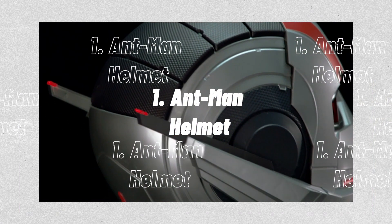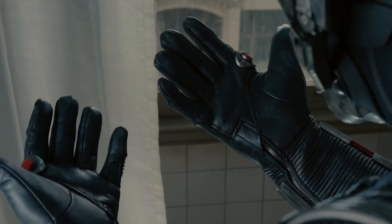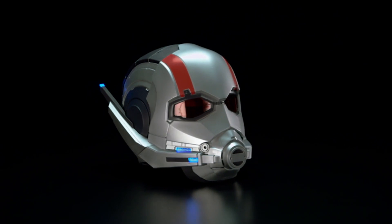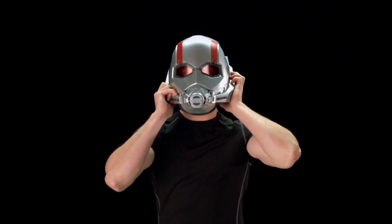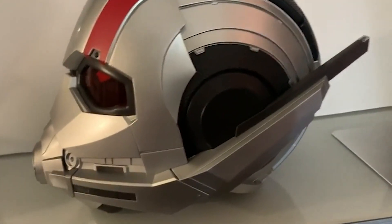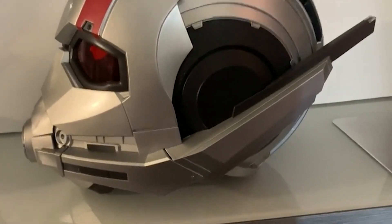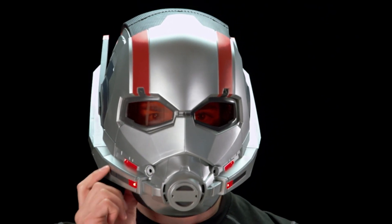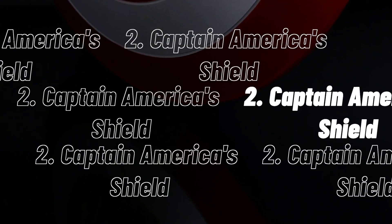1. Ant-Man Helmet. Scott Lang is chosen by Hank Pym to put on the Ant-Man suit and enter the world as the extraordinary superhuman half-inch hero. Collectors, lovers, and Marvel aficionados may recreate their favorite Ant-Man scenes from the Marvel Cinematic Universe with this premium Hasbro Marvel Legends Series Ant-Man Electronic Helmet collectible fan roleplay item. This premium fan helmet boasts six red and blue LED light effects on the antenna and jawline.